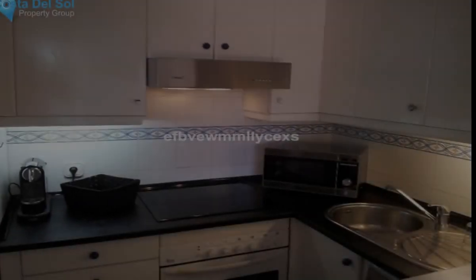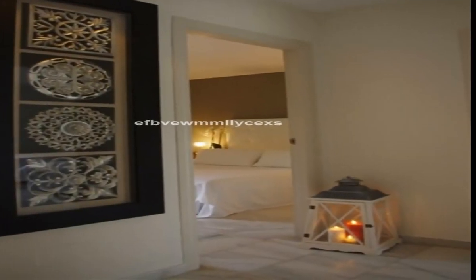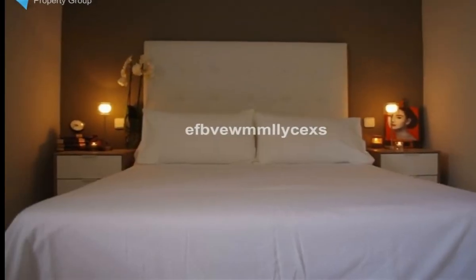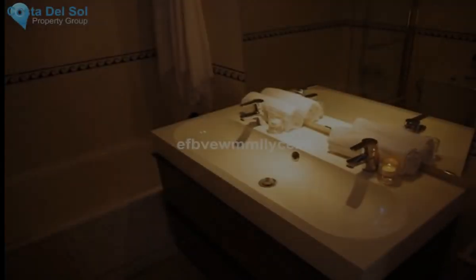Storage room under staircase, two bedrooms with fitted wardrobes that share a full bathroom, and a private patio perfect for entertaining. The property is very successful with holiday lets and is the perfect summer hideaway, with an off-road allocated carport and hot and cold air conditioning unit.